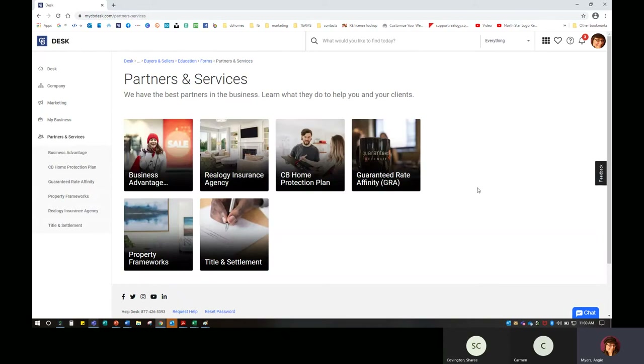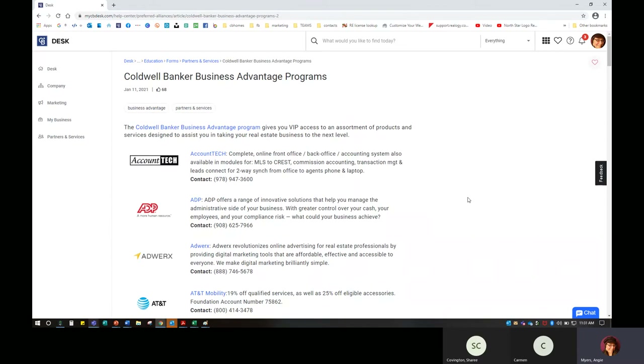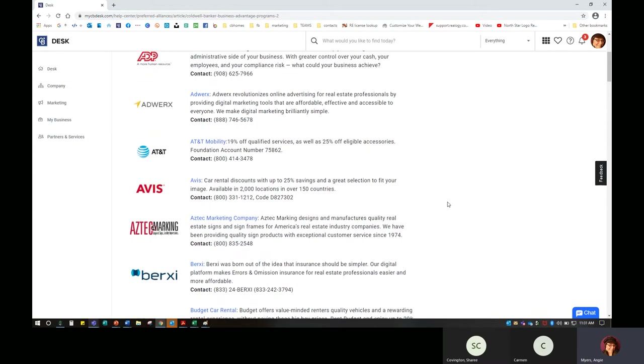Property Frameworks has been updated so we're working on updating that in this field. You'll be able to see our Business Advantage, insurance agency, the American Home Shield warranty, the home protection plan we can offer our clients, Guaranteed Rate Affinity, our lenders, entitlement, and settlement with Mid-Atlantic Settlement Services. I always like to point out Business Advantage for you or your clients — these are VIP access to different products. If you have a cell phone carrier with any of the major networks — AT&T, Verizon, T-Mobile, Sprint — you do get a percentage off of some services and accessories.